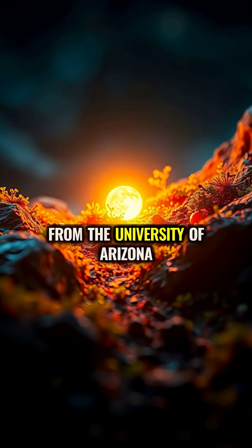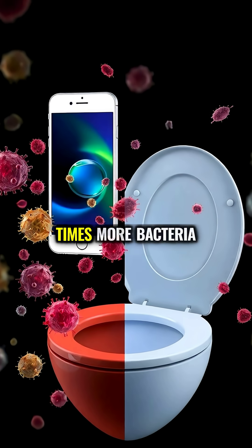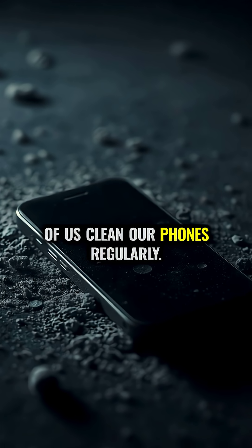Surprisingly, studies from the University of Arizona found that your smartphone typically carries 10 times more bacteria than a toilet seat, yet only 16% of us clean our phones regularly.